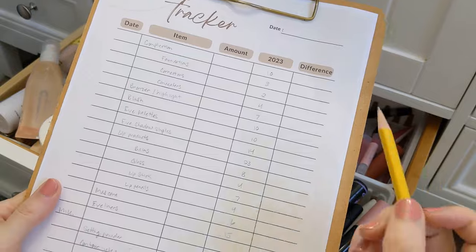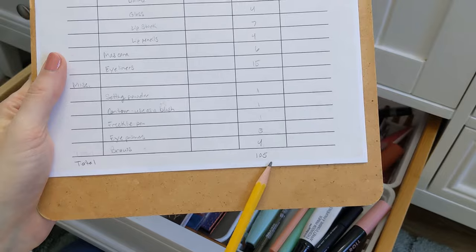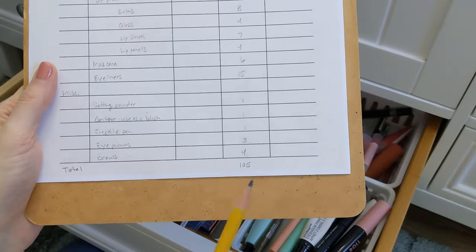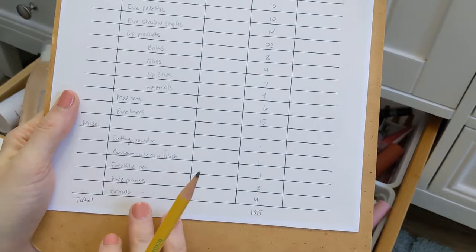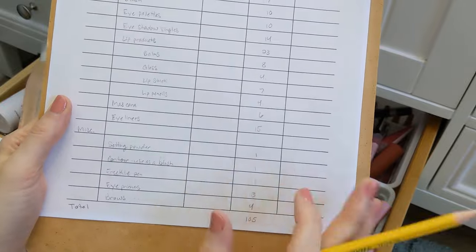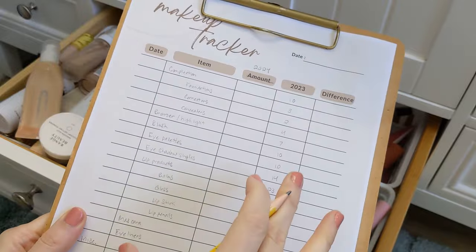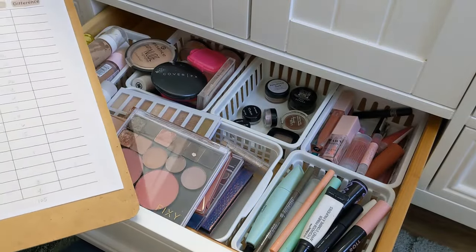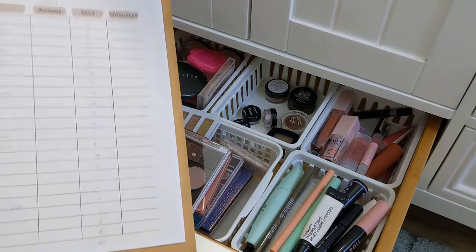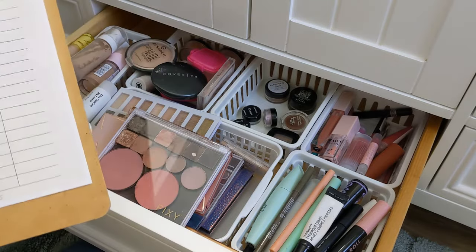All these numbers and everything are from last year. My total makeup products was 105, including little miscellaneous things like a freckle pen, setting powder — just things that I use miscellaneously. So I'm going to go through and count each item, and as I go through I will talk you through some of them. I'm going to try to go through it quickly.